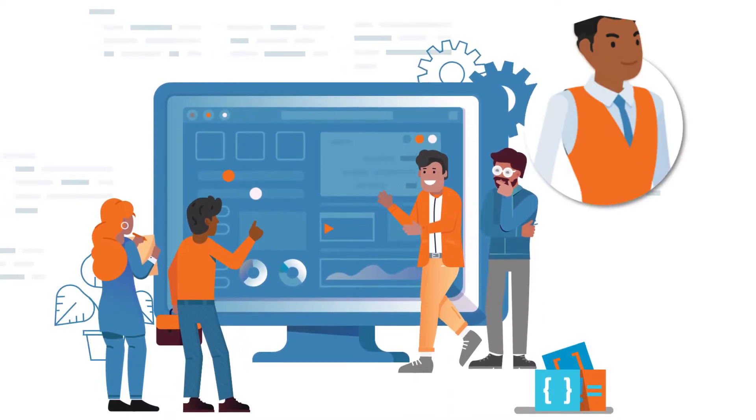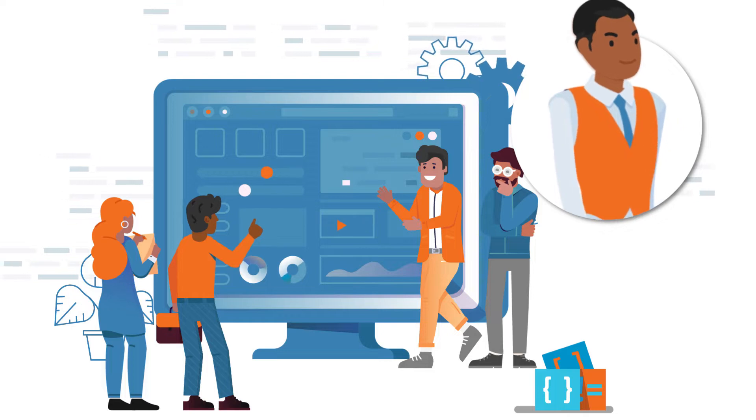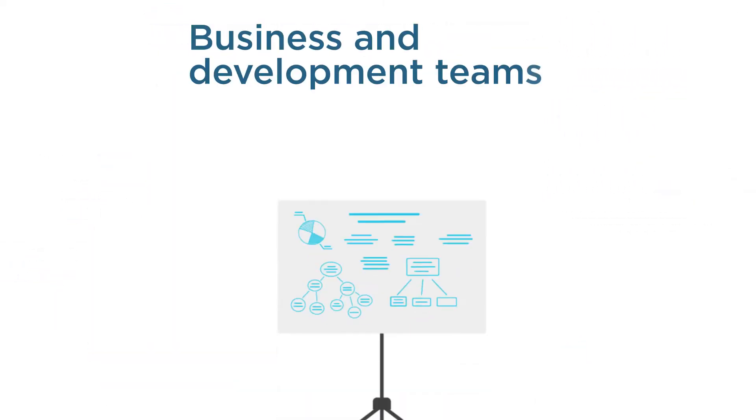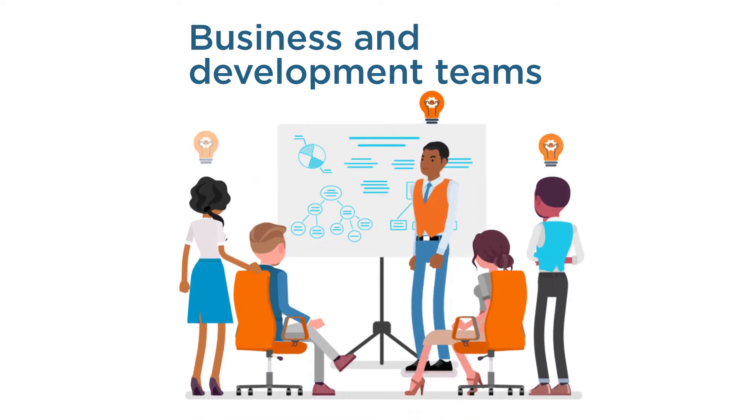Picture this. You've just been hired to lead IT operations for a large company. As part of an important digital transformation initiative, your boss wants you to work with business and development teams to create new and innovative ways to conduct business with customers.